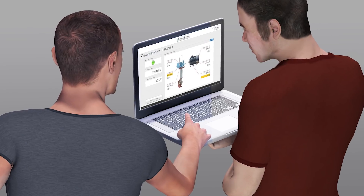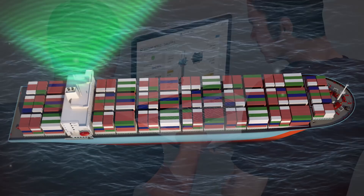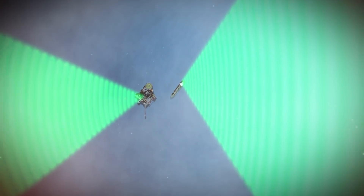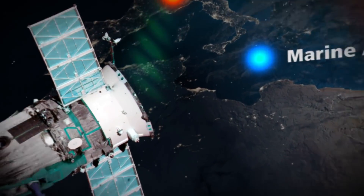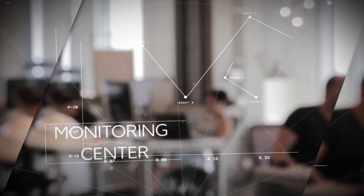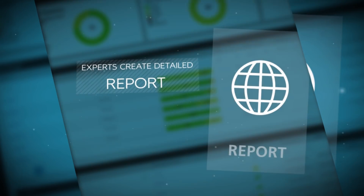The monitoring data can be visualized on board for direct action or transmitted onshore to Proof-Technic's Diagnostic Monitoring Center for detailed analysis. Proof-Technic diagnostic specialists with marine and offshore expertise analyze the data and generate comprehensive reports including recommendations for further action.